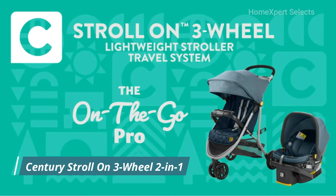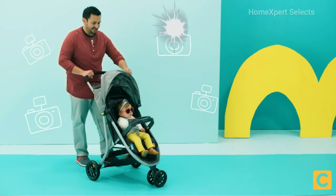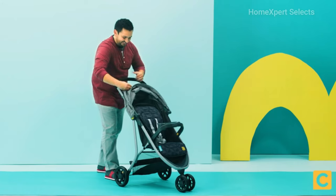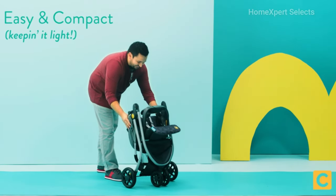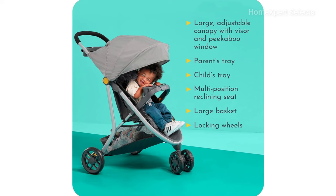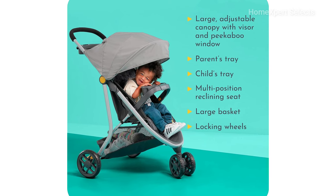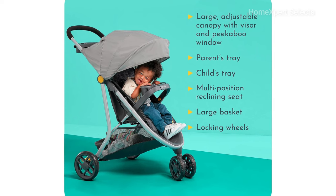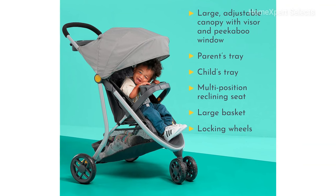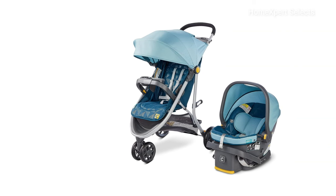Number 5. Introducing the Century Stroll On 3-Wheel 2-in-1 Lightweight Travel System, Infant Car Seat and Stroller Combo in a Splash color. This ultra-lightweight stroller weighs less than 15 pounds, making it easy to maneuver and carry. The stroller features a compact, self-standing fold, saving space when stored in the trunk or closet. The travel system includes the Century Carry On 35 Lightweight Infant Car Seat, ensuring a lightweight solution for both stroller and car seat needs. A large and adjustable canopy with a visor and peek-a-boo window offers protection from the elements and allows you to keep an eye on your child. The stroller comes with a parent's tray and a child tray for snacks and toys during outings, ample storage with a large basket, and locking wheels for stability and safety during walks.